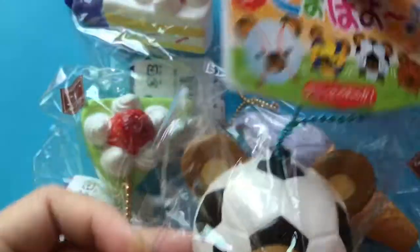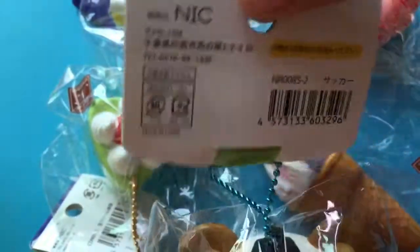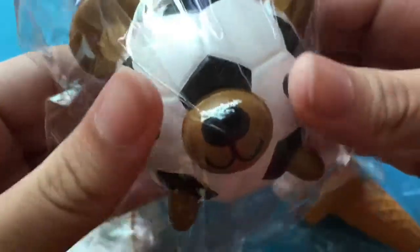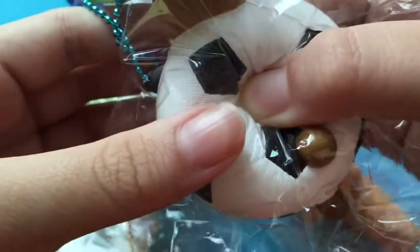This bear soccer ball is very soft — it's softer than I got it originally, and it's a little bit squishier than I got it originally.